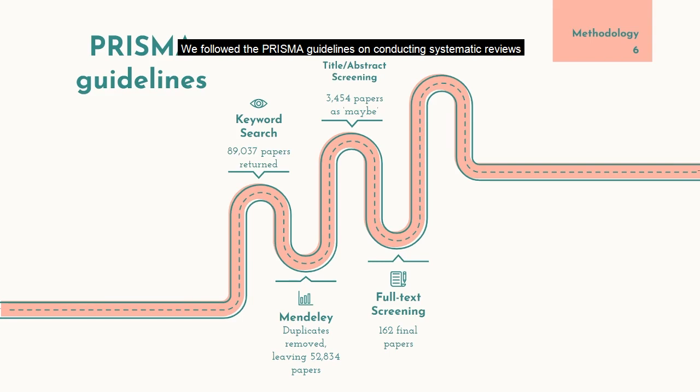We followed the PRISMA guidelines on conducting systematic reviews — you can read the methods section of the paper for a more detailed account. We designed the affective game loop to classify the ways in which physiology can be mapped to in-game variables.